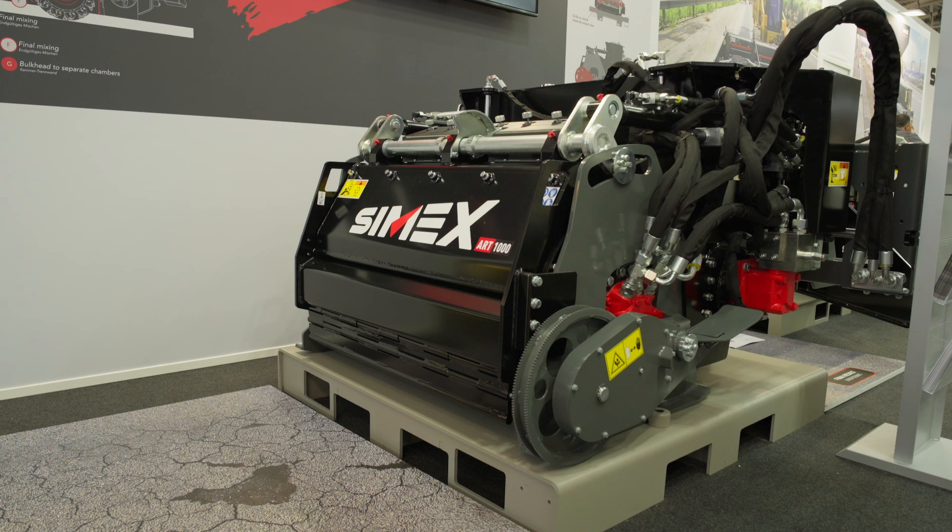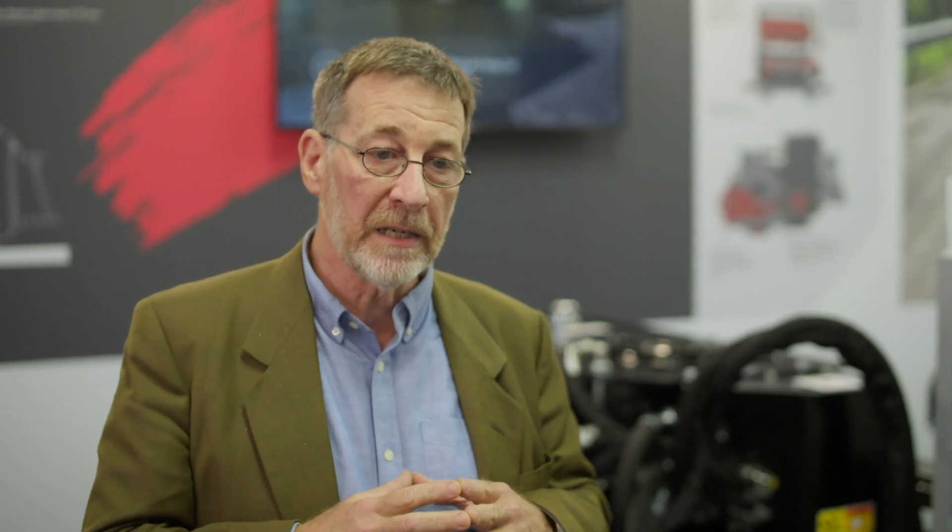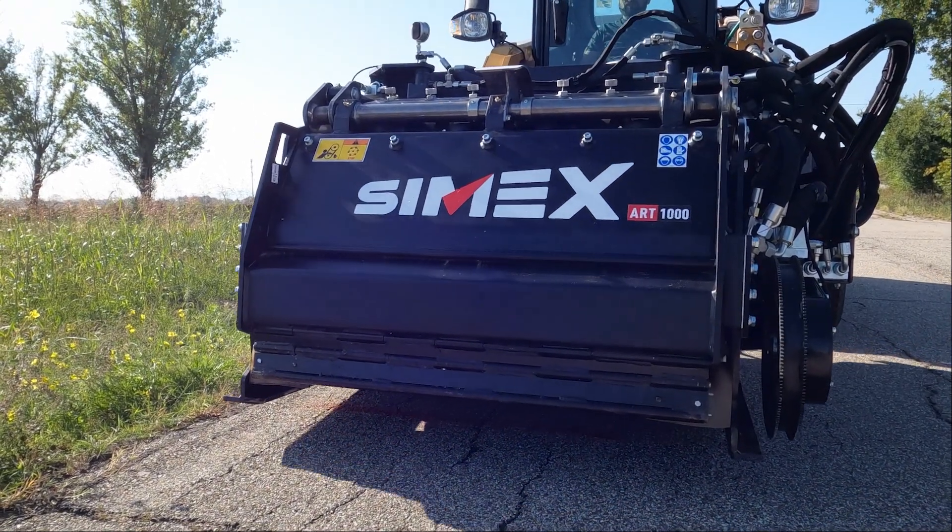As far as I know, to the best of my knowledge, there is no machine so small that can fix potholes and pavement distresses in such a quick and environmentally friendly way.